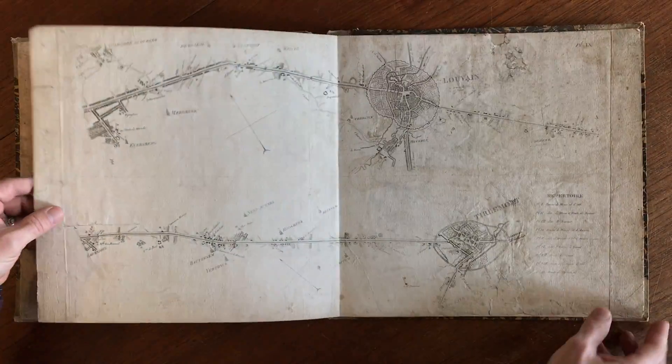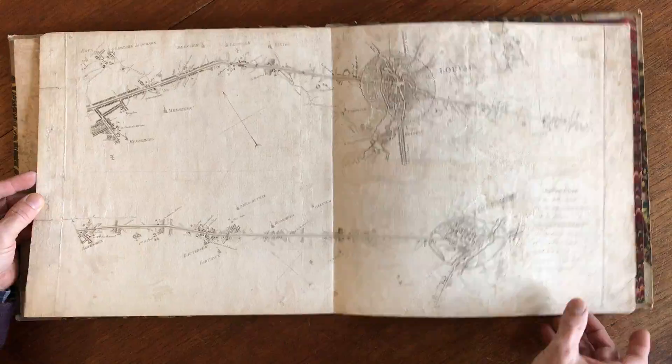This scarce and interesting item is currently available on my website, BrianDiMambro.com.